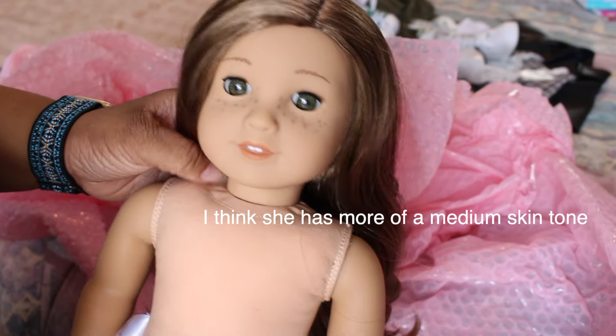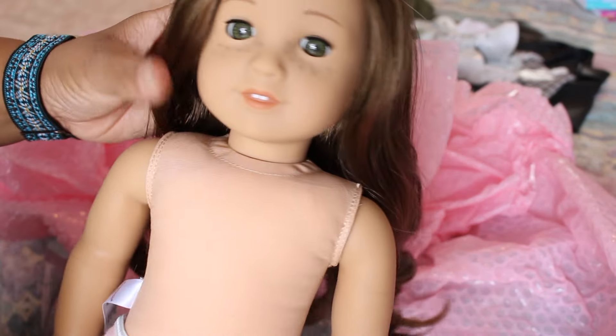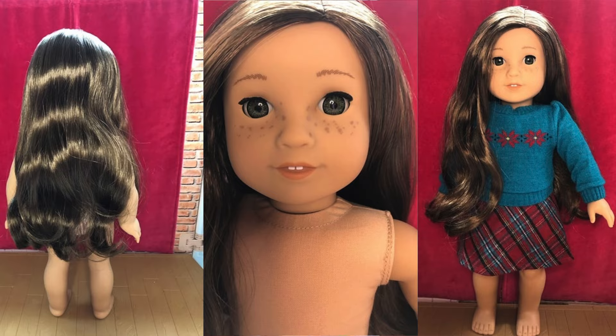I think she's the second lightest skin tone, like the regular skin tone that a lot of the dolls have. As far as I can tell she has her ears pierced and she has the old freckle pattern. I don't even think I'm going to wash her hair to be honest — it looks literally brand new. I'll put up her listing photos on the screen.